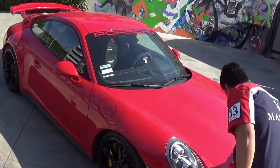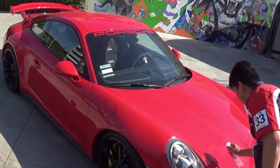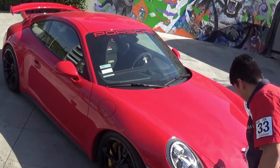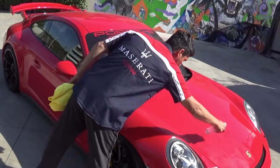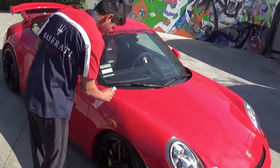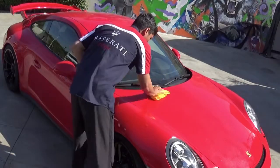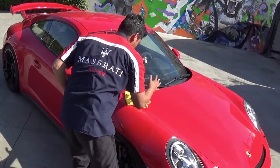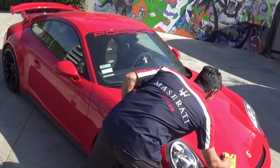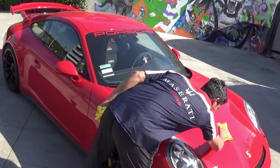I'm spraying the product on half of the hood. It's super dusty and dirty — it's been out for a couple weeks. We're gonna use two microfiber towels: one towel to remove the dirt, turn it around, then use the other side of that towel to just polish it up.